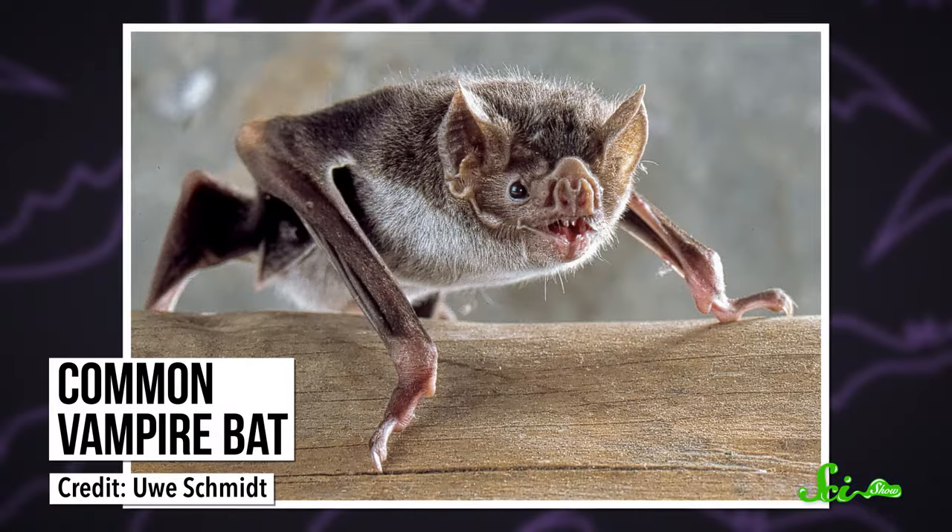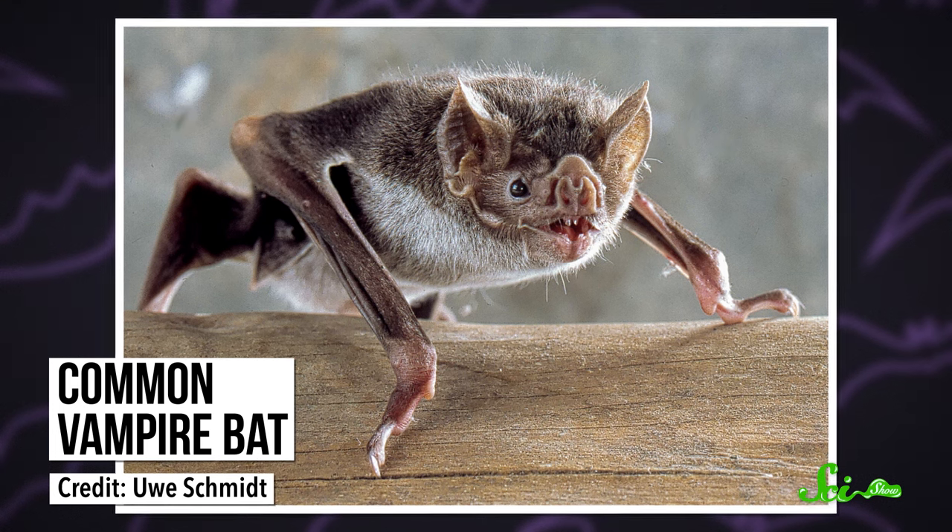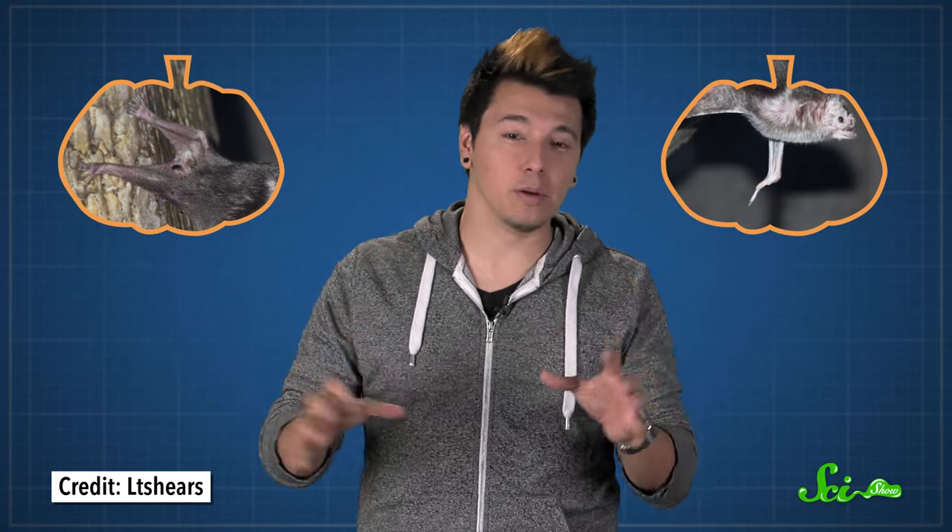Once they find something to eat, the three known species of vampire bats all have unique feeding behaviors. Common vampire bats feed only on blood from mammals, and they prefer livestock. So these bats evolved ways to quickly maneuver on the ground and reach their prey more easily. They have strong hind leg muscles and elongated thumbs at the tips of their wings, which they use to jump around, and they're agile enough to escape from ground predators.